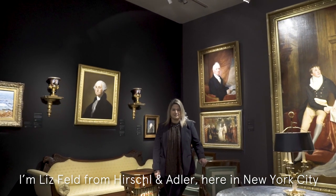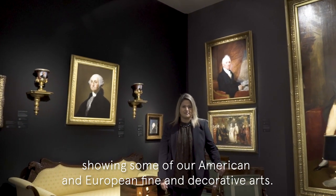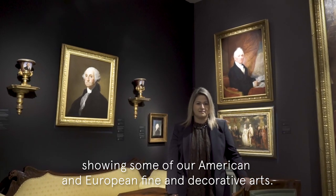I'm Liz Feld from Herschel & Adler here in New York City, showing some of our American and European fine and decorative arts.